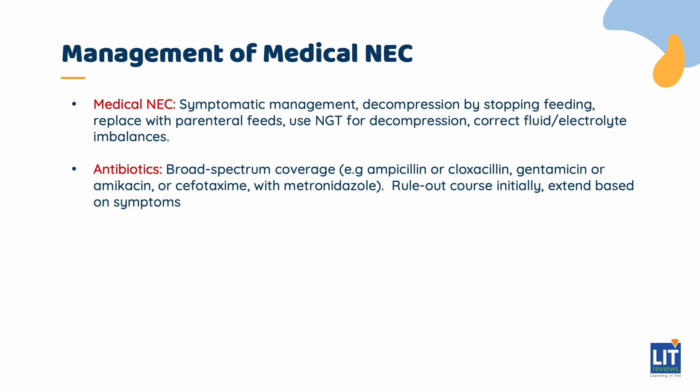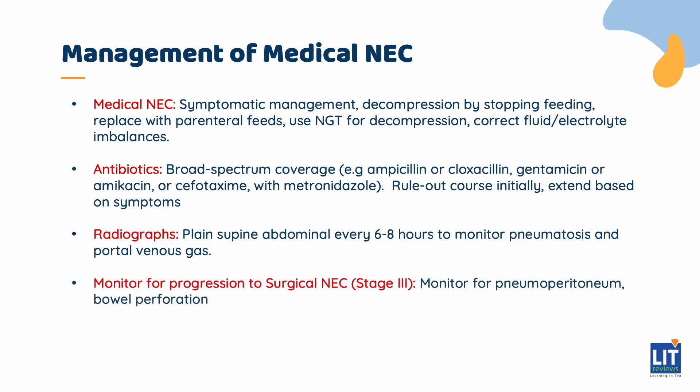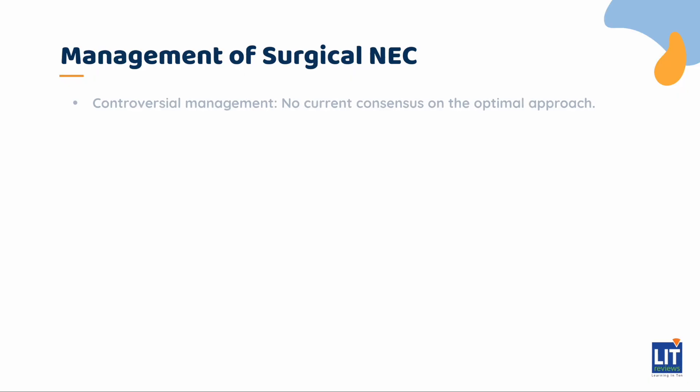Routinely we'll do a plain supine abdominal radiograph every 6–8 hours at first, monitoring the progression of pneumatosis and portal venous gas. Look out for progression into Stage 3 or surgical NEC. Generally, these babies wait a long time before beginning to feed enterally again — up to a week and potentially longer — and in the meantime, enteral feeding is replaced with parenteral feeding.